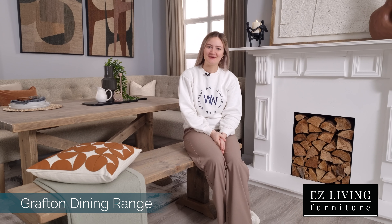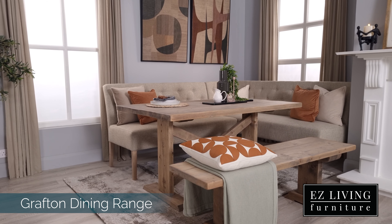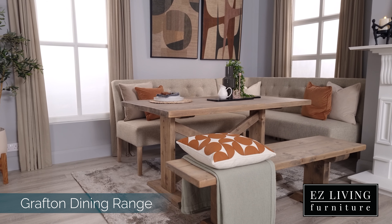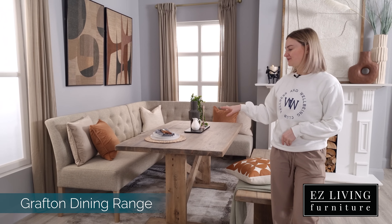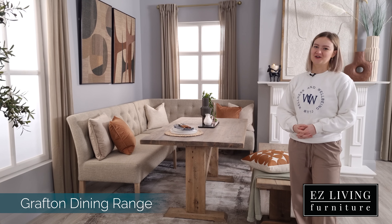Hi, I'm Clena from Easy Living Furniture and this is the Grafton Dining range. This rustic range features a dining table and a bench. The fabulous Grafton Dining range comes in this grey wooden finish. The grey hue is right on trend and would complement a wide range of colour schemes.